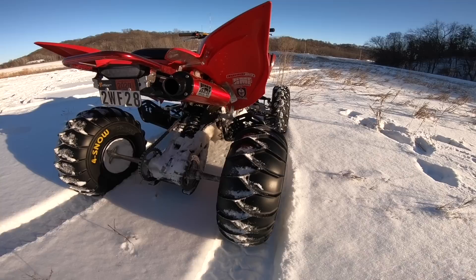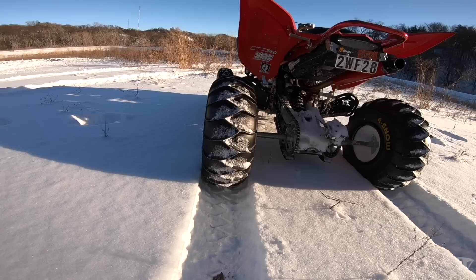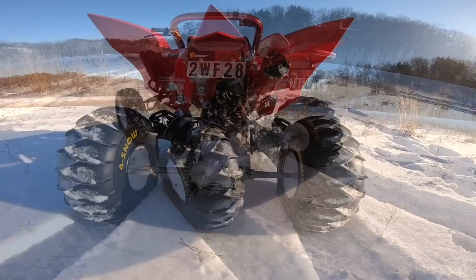Well, that was the first ride with these Maxxis 4Snow rear tires, and I gotta say they work better than I thought they were going to. The added ground clearance is just such a big factor when it comes to riding in the snow like this. It's about a solid 5 inches of snow, and even with the stock tires it would have been struggling — I wouldn't have been able to go up the hills I went up today. On a fun factor, these have made riding in the snow way better. Major thumbs up on the Maxxis 4Snow tires.